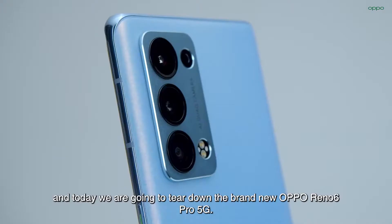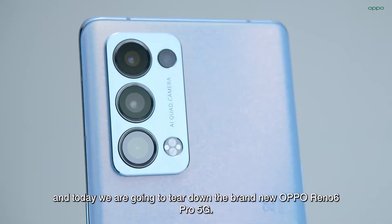Hi and welcome! This is Tobi, I'm Arne and today we are going to tear down the brand new Oppo Reno6 Pro 5G.